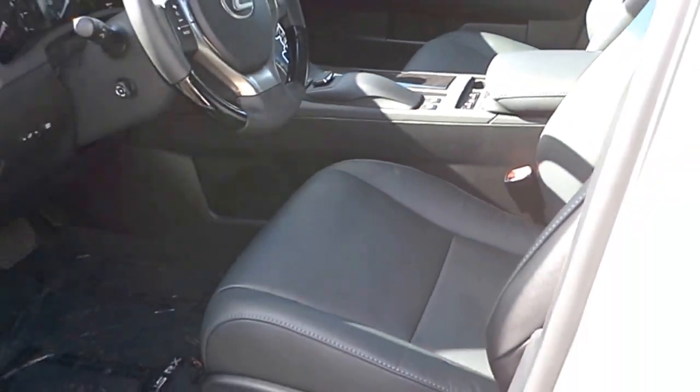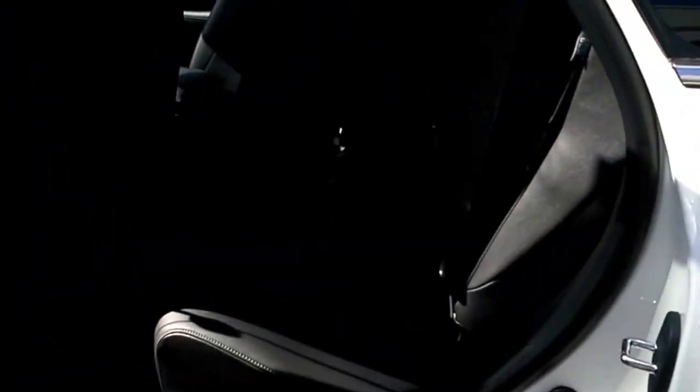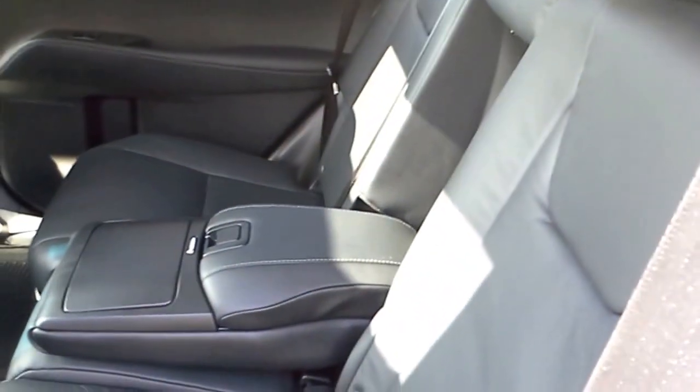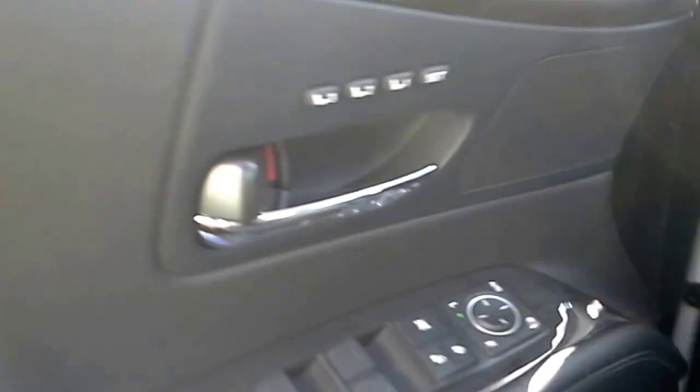This car is equipped with a smart key so you just keep the key in your pocket or in your purse. When you walk up to the car and put your hand in the door handle it'll just unlock automatically. In the rear of the car there's a little center armrest that comes down with storage and cup holders, map pockets, water bottle holder, memory seating, and power windows.